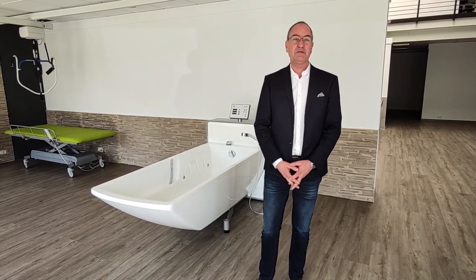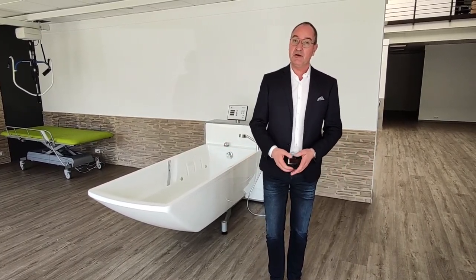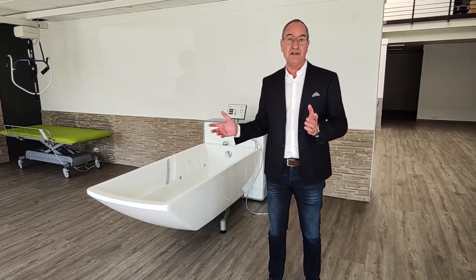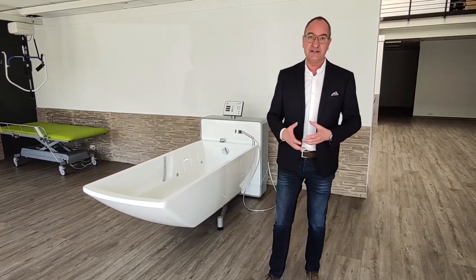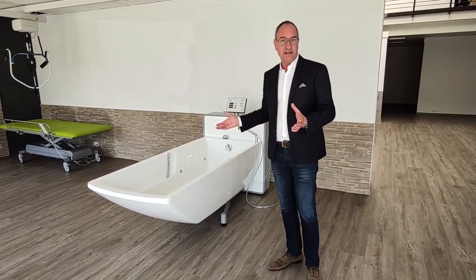Hello, my name is Robert Eschler. Here we are at Baker Ospedek. Baker Ospedek is the producer of bathtubs and mobile lifters. We see ourselves as a market leader in design and quality in this industry.